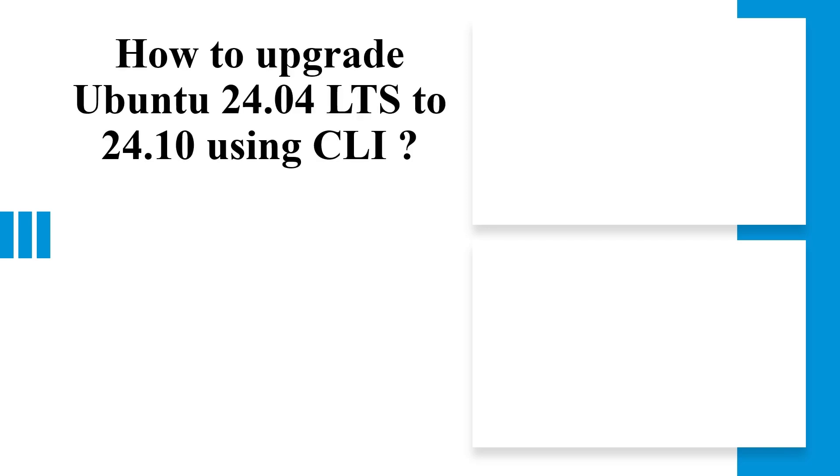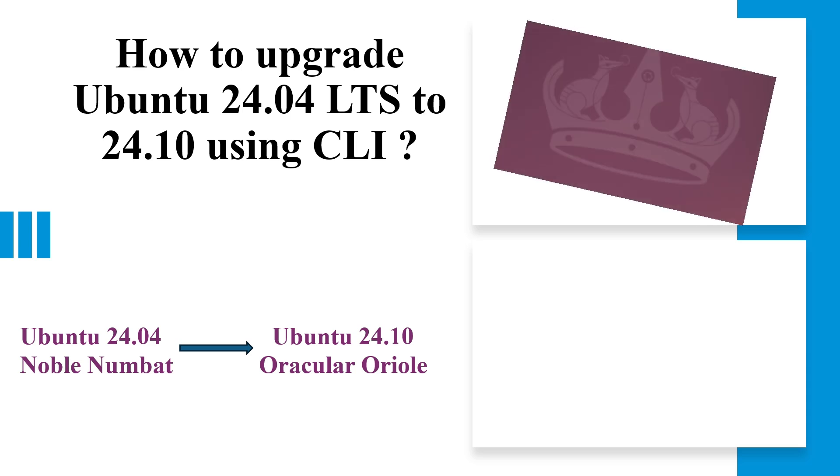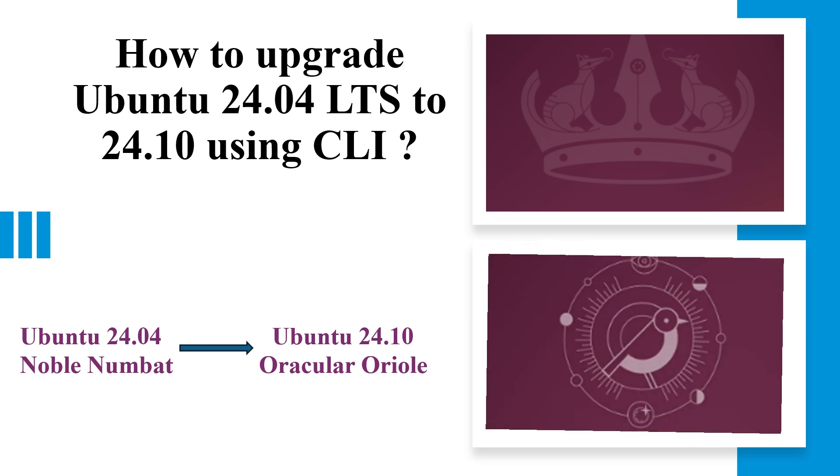Hello everyone, welcome back to the channel. Today, I will walk you through upgrading your Ubuntu 24.04 LTS system to the latest short-term release, Ubuntu 24.10, stacked with new features and improvements. But here's the catch: Ubuntu 24.04 LTS won't notify you about this upgrade by default. So if you're ready to move to the next release and experience all that Ubuntu 24.10 has to offer, I'll show you exactly how to make it happen. Let's dive in.